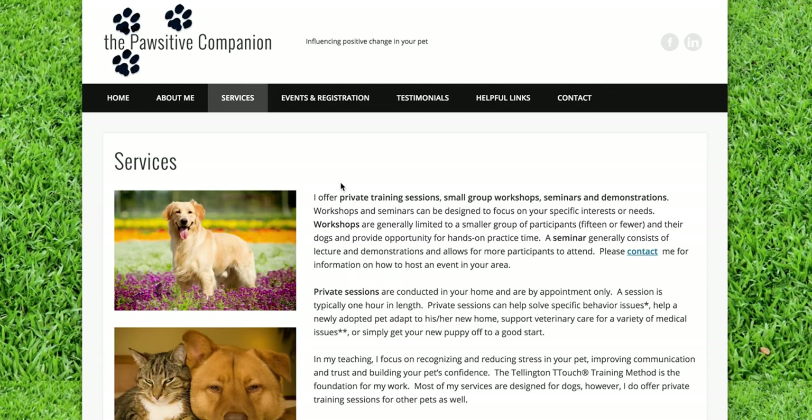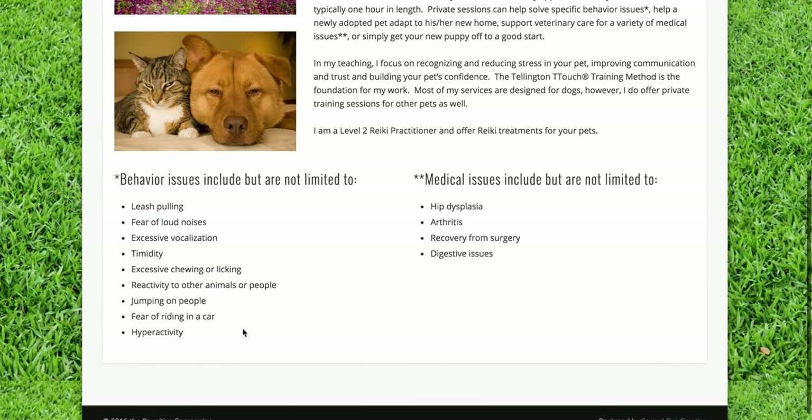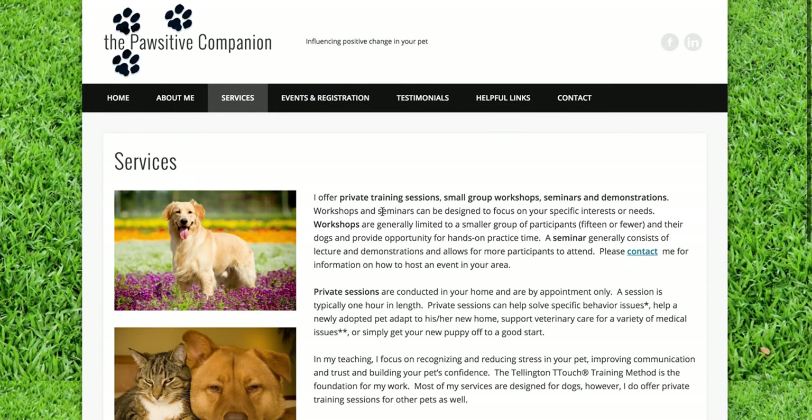Some of her services: she does private training, group workshops, seminars, and demonstrations. She has a list of the behavioral and medical issues that she's been able to not only see in her work but also help pets with.